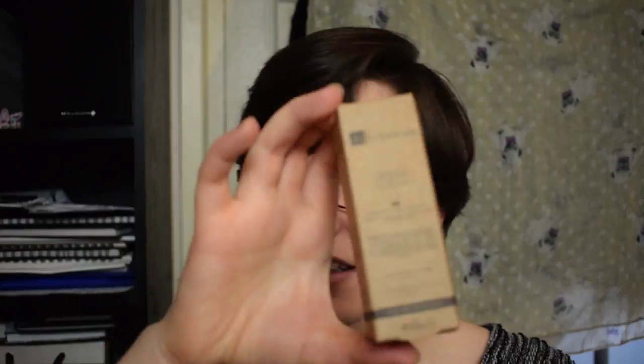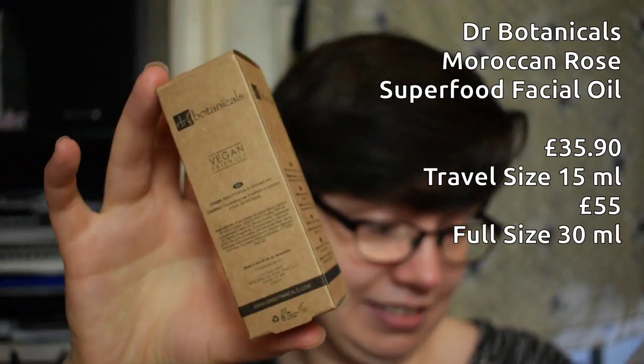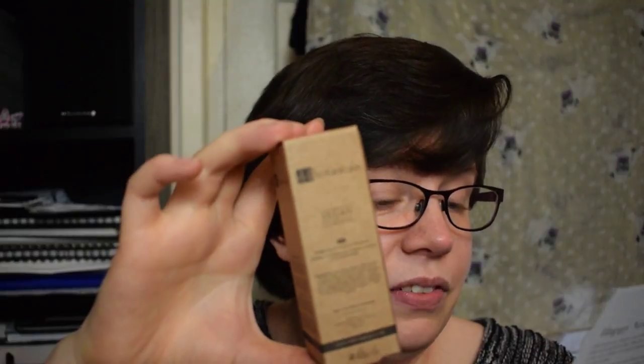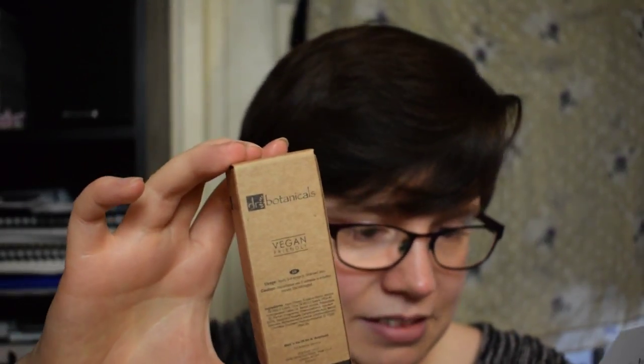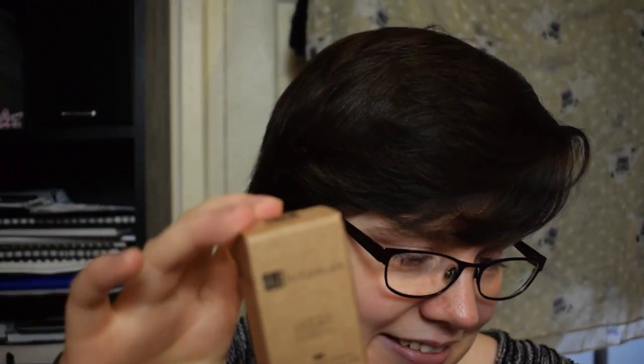Next up is the item we got our sneak peek for: Dr. Botanicals Moroccan Rose Superfood Facial Oil, travel size. This gorgeous facial oil is packed full of skin-enriching minerals and vitamins which work together to rejuvenate, renew, and protect your complexion. Moroccan Rose is a potent source of vitamins A and C, plus antioxidants essential for protecting against free radicals. Use three drops pressed gently into skin for hydration all day. The full size RRP is £55. This is 15 millilitres, and the full size is probably 30 millilitres.